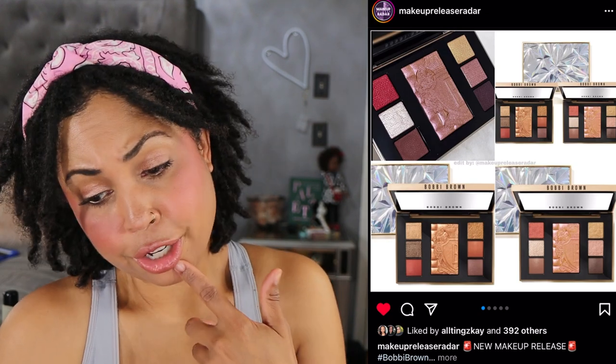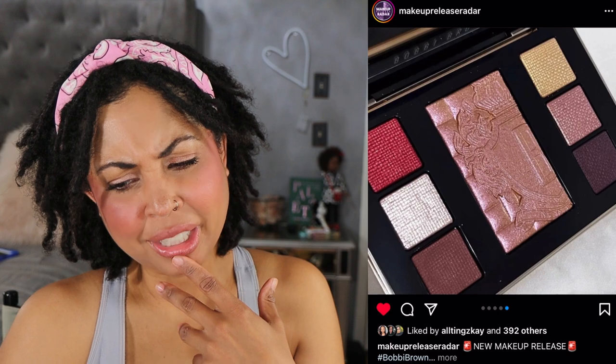Still waiting on the Hourglass palettes — hopefully I'll have that Friday, but I'll be out of town. Bobby — I think these look nice, kind of cute. Did I talk about these last week? I really do think they look cute though.